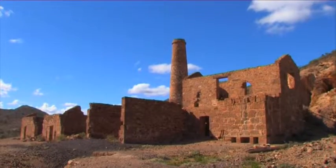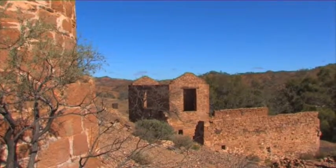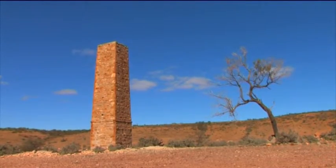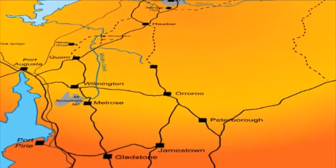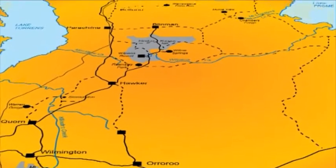Copper was found in several places throughout the Flinders, but few mines lasted and only the ruins remain today. The Flinders Ranges stretches from Jamestown and Port Pirie in the south to Mount Hopeless in the north.